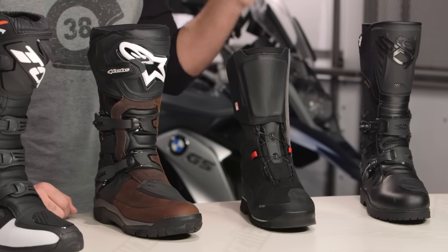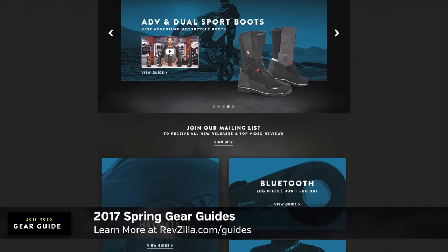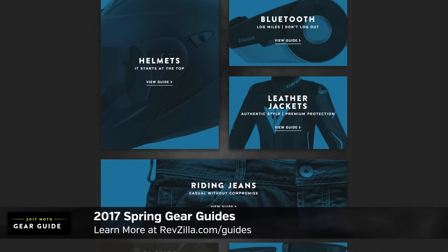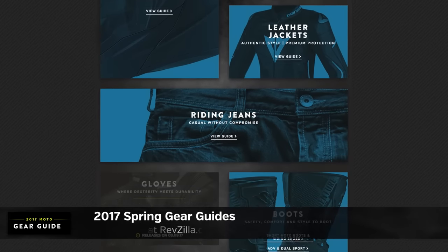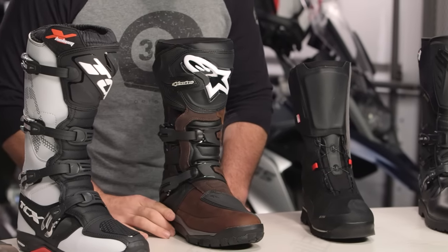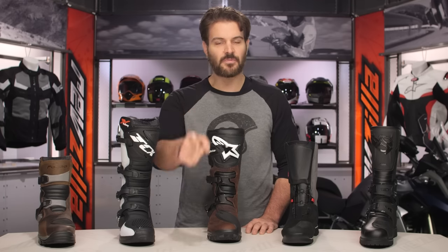That wraps up our 2017 Dual Sport and Adventure Boots Gear Guide, part of our larger guide series at RevZilla. We've got 17 different guides available this year to help you navigate all the new and returning favorites at RevZilla.com. If you want more information about anything you've seen here, click the info button on your desktop or mobile device to read rider reviews, watch detailed product breakdowns, and shop the entire collection. For further questions, reach out to our gear geeks at 877-792-9455 or email csr@revzilla.com. I'm Spurge — enjoy the ride.